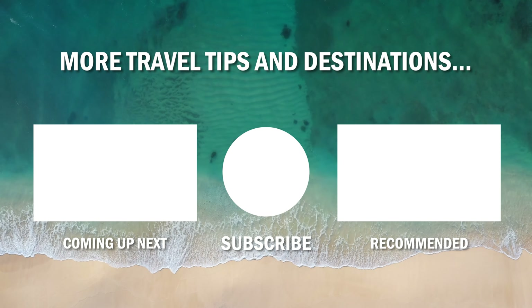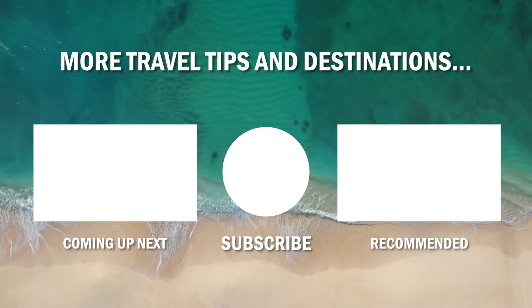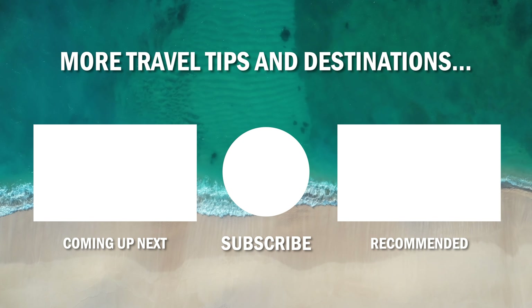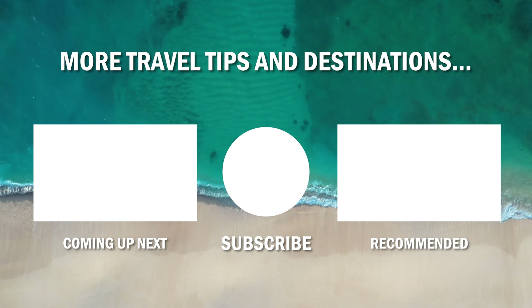And that wraps up our top 25 travel hacks. By incorporating these tips into your travel routine, you can save money, stay organised and make the most of every adventure. And as always, don't forget to hit that subscribe button for more travel tips and videos, and give this video a like if you enjoyed it. See you next time!